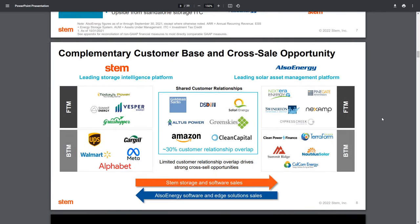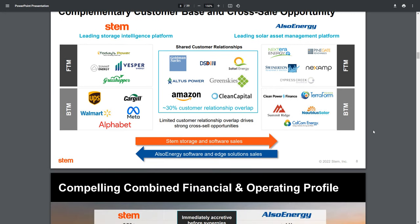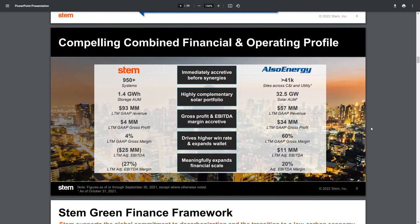This acquisition is going to provide STEM a significant number of clients they can tap into. Some of the important ones are UPS and Walmart on the behind-the-meter side, along with Facebook and Google. The big one between the two companies is Amazon. There are a lot of benefits here, and I think it provides a lot of cross-collateralization in terms of the open opportunity.